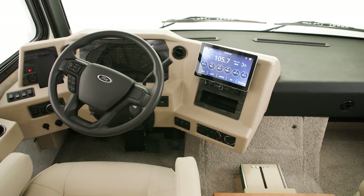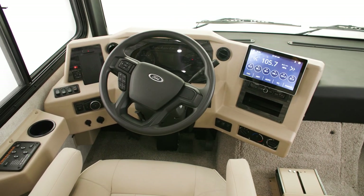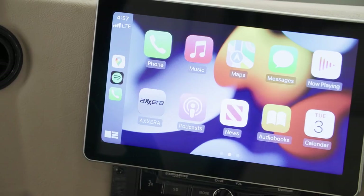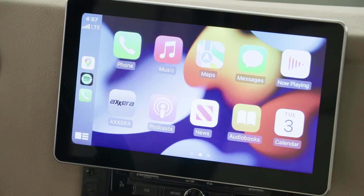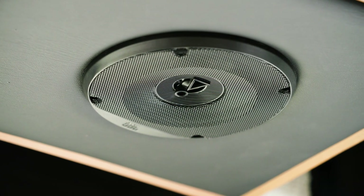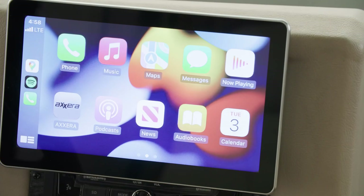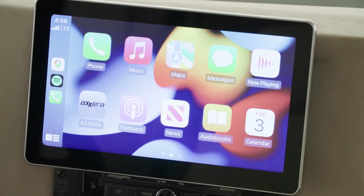The steering wheel features both cruise control and dash menu interface switches, while side and rear camera displays give you clear insight to your surroundings. A AXERA dash radio with a single 10-inch touchscreen monitor comes equipped with Apple CarPlay and is Sirius XM ready, paired with a Harman JBL 180-watt sound system. This radio allows you to display navigation from a smart device directly onto the monitor.